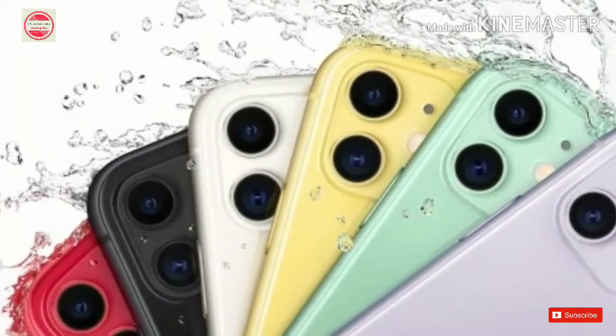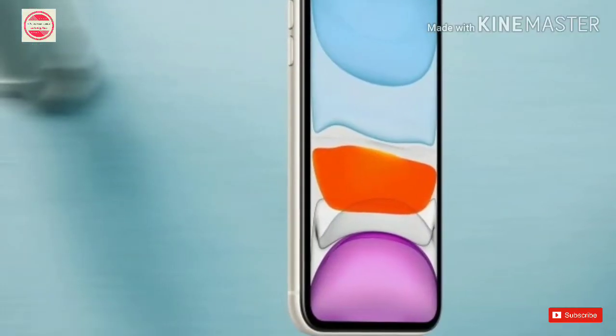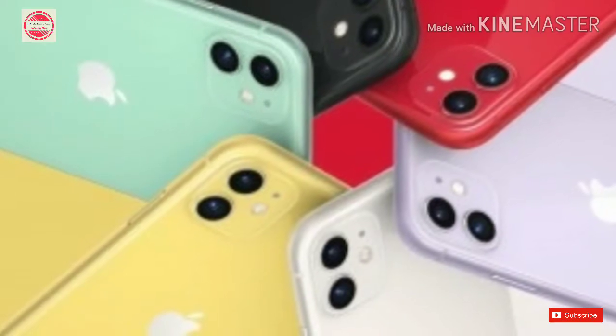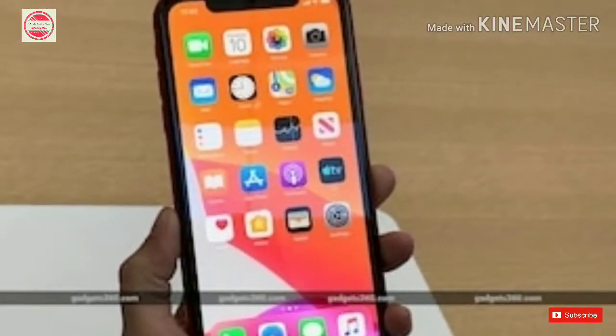The front shooter on the iPhone 11 is also a step-up over the iPhone XR. Apple has included a 12-megapixel front shooter that is capable of shooting video in 4K as well as slow-motion videos. It offers a wider output if you switch to landscape mode. In terms of battery life, Apple claims the iPhone 11 will offer 1 hour more than iPhone XR on a single charge.